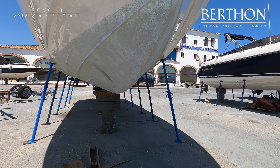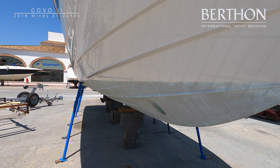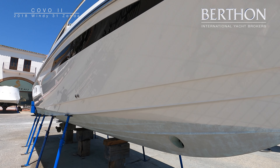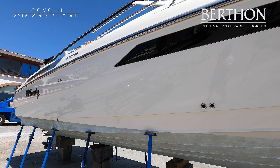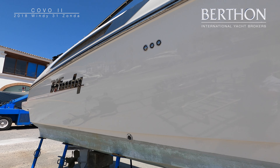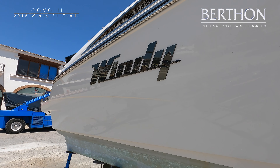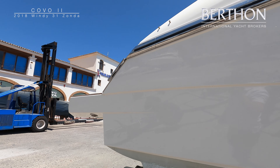The 31 Zonda was reviewed by Motorboats Monthly as the best hull they had ever tested, and the boat was also awarded the accolade of Motorboat of the Year at launch. You can see from the video the aggressive deep V hull design which gives an extremely soft, dry, and comfortable ride even in much more challenging conditions. The boat has recently been polished, however she is due anti-fouling on the hull and outdrive.